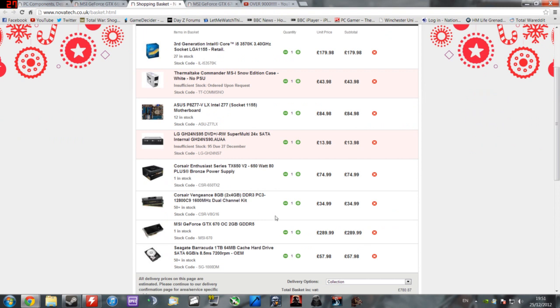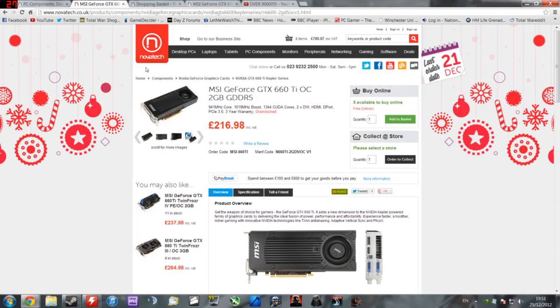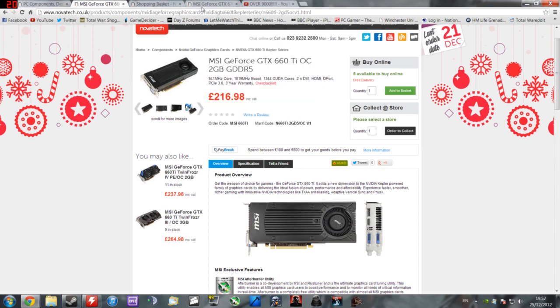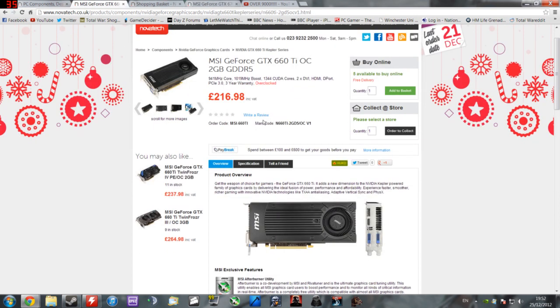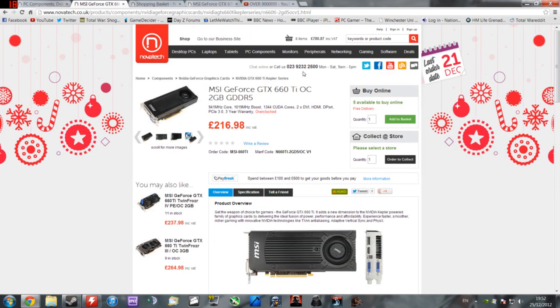An alternative to lower the price is the MSI GTX 660 Ti, about £70 cheaper than the 670. You can overclock it a little and get similar performance to the 670 with some work. Generally I'd recommend the 670 over it — it has a better boost system and a higher memory bus rate so it handles 1080p and higher resolutions better. But the 660 Ti is still a solid card and will run all current games on ultra settings. That would bring you down to just shy of £700.